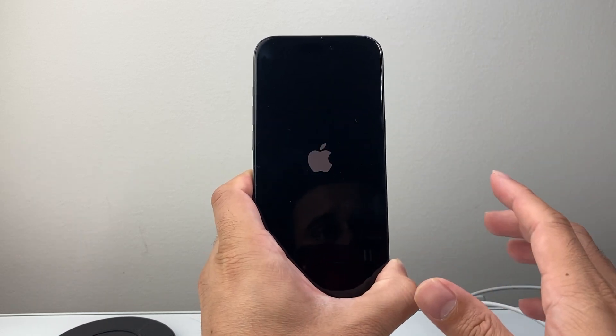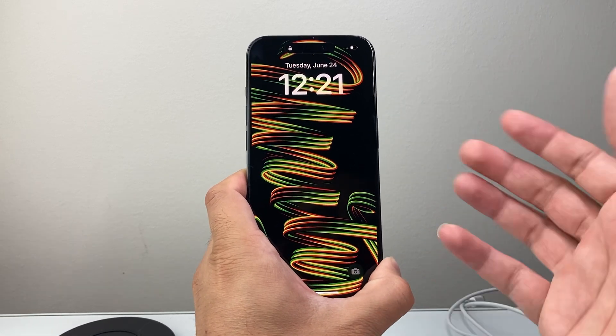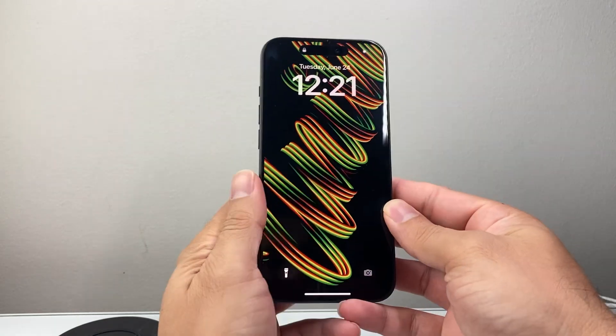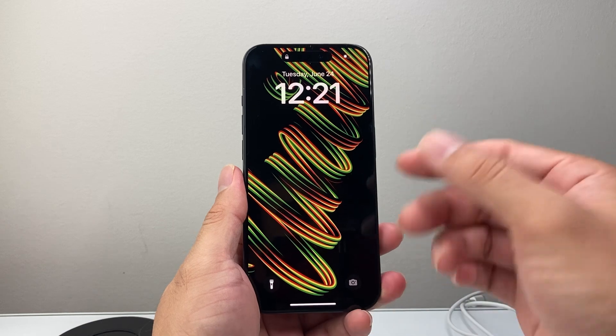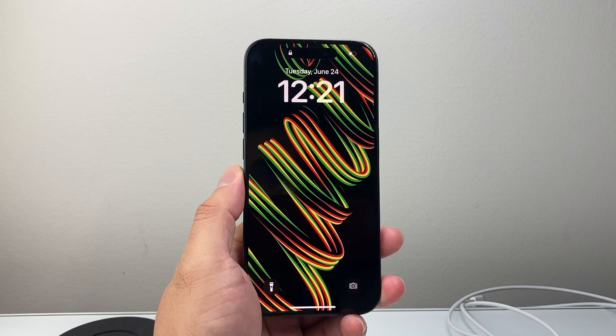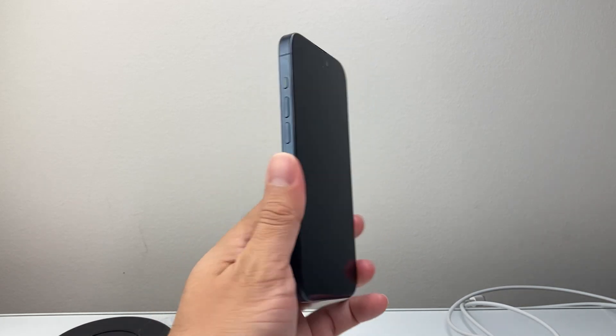If this isn't working, go ahead and try to update it through iTunes on your MacBook or PC using the iTunes app, which I show in another video as it involves a bit more process. I hope this video is helpful in fixing your iPhone — if so, please like and subscribe for more tips and tricks for your iPhone.